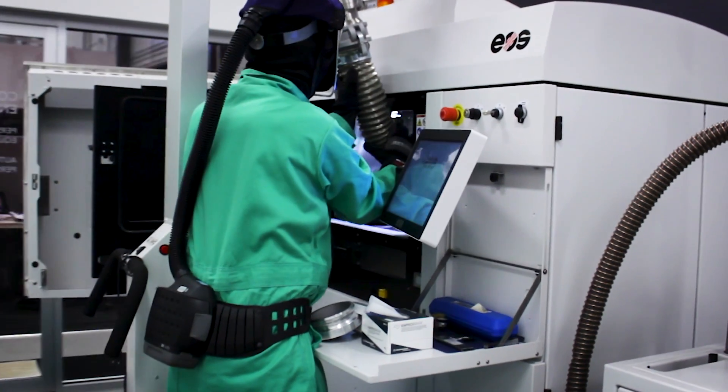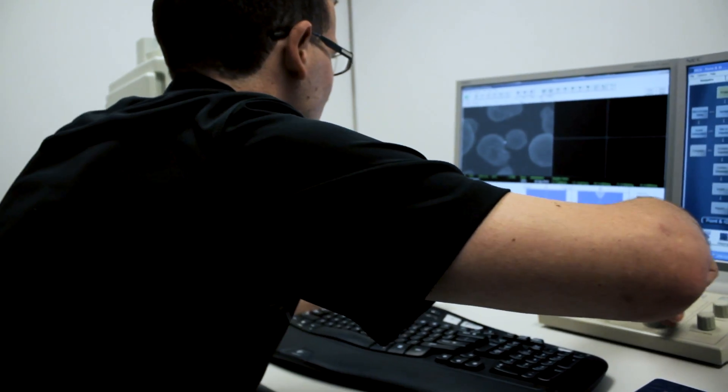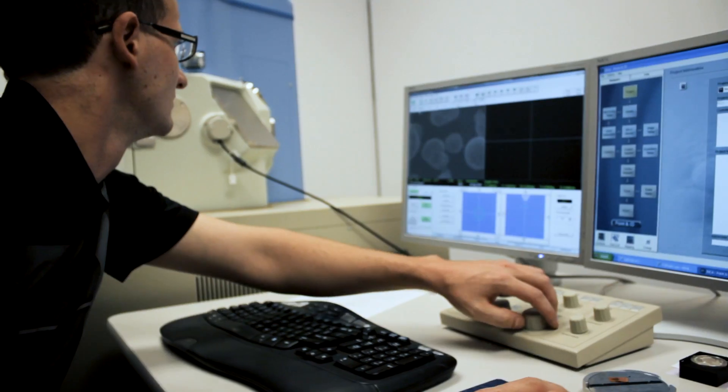The ISO 13485 quality management system represents the comprehensive set of requirements for the design and manufacture of medical devices.